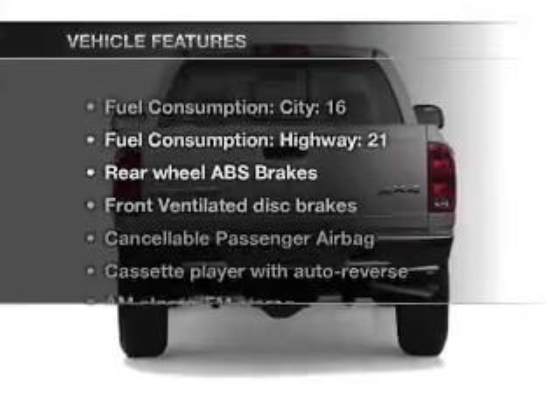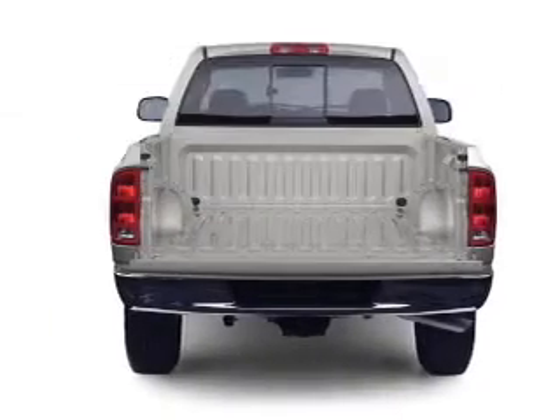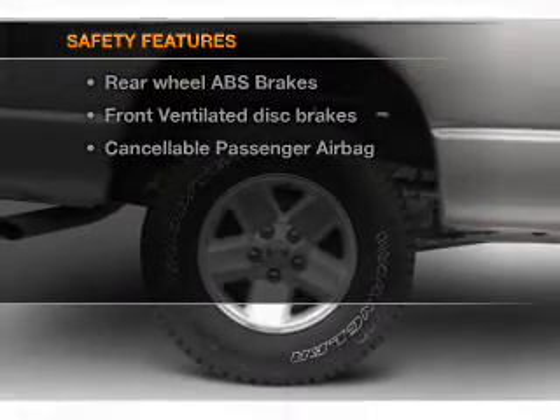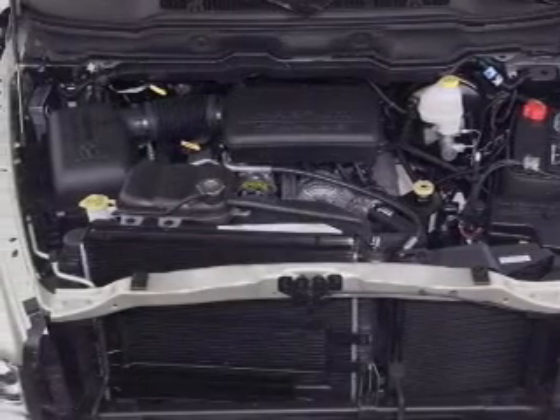And with these notable features, you won't want to miss out on the opportunity to own this amazing ride. Air conditioning, power steering. If safety is a high priority, rest assured knowing that these top safety components are included: front ventilated disc brakes and passenger airbag.